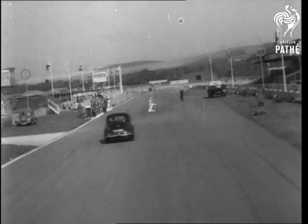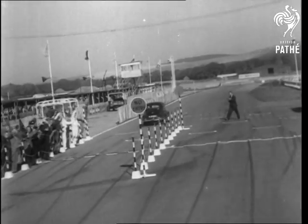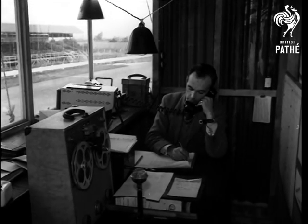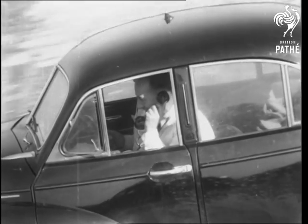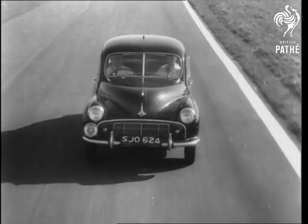Watch her as she completes yet another circuit. When she crosses that pneumatic tube secured to the track, she operates an electrical lap recorder. Thank you, Abel. Your mean speed to date is 45.5 miles per hour. Fuel consumption: 43 miles per gallon. Oil consumption: 7,000 miles.